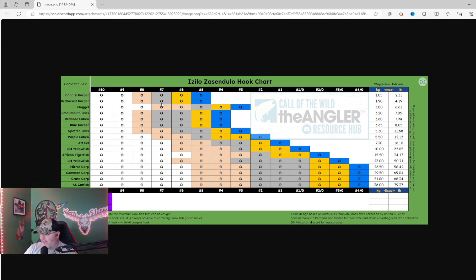I started catching more red breast kerper on the bread, so I dropped to an eight hook so I could equip the bread. That didn't completely eliminate the blue kerpers, but I felt that I caught more red breast on the bread than I did blue. So I kind of went with the bread and the eight hook. Most of the time I'm going with the seven, so I figured I'd show you that.